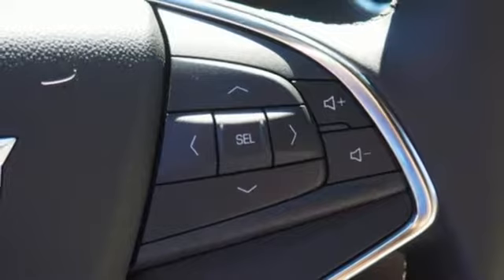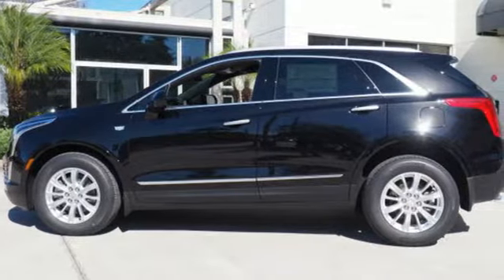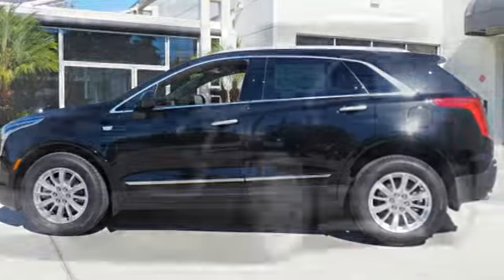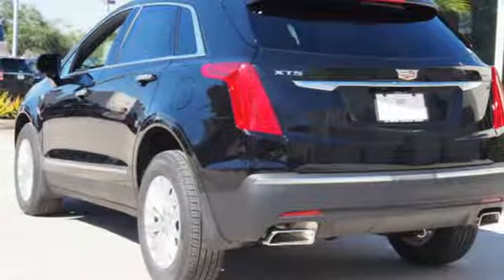You're also supplied with connectivity and entertainment features including wireless charging, OnStar with 4G LTE, and the Cadillac CUE information and media control system. Keyless access and a universal home remote enhance seamless interaction with your vehicle.